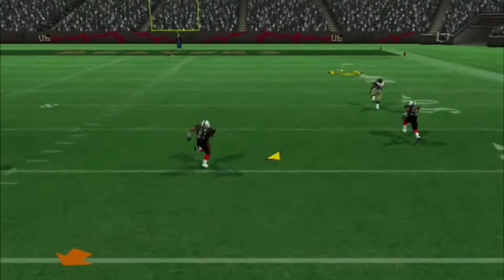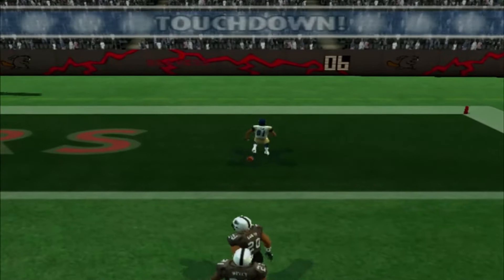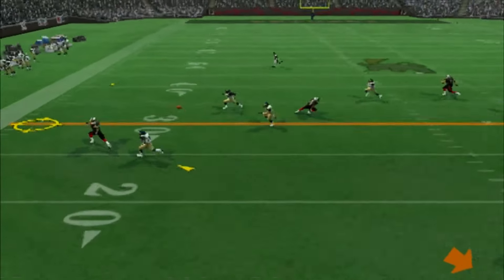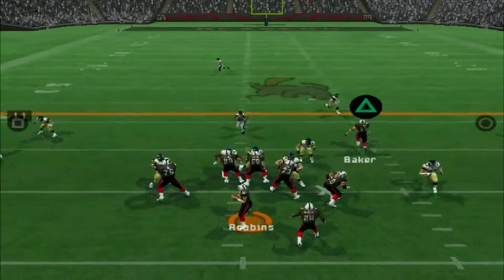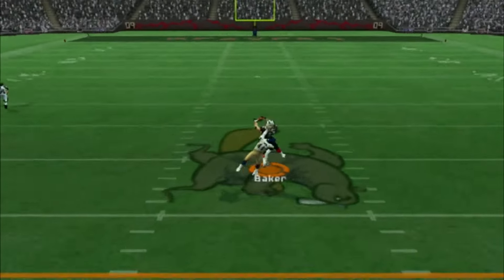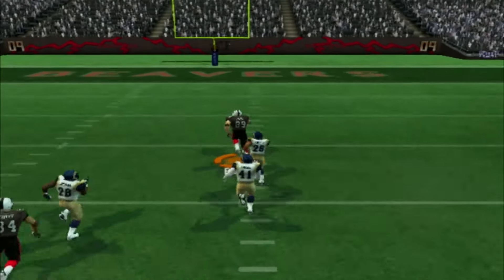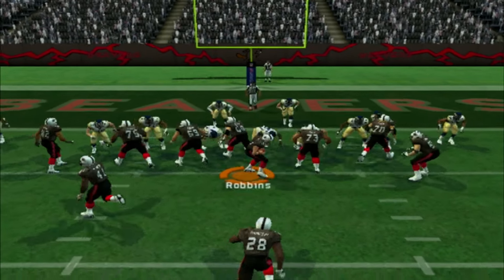Byron Leftwich is going to uncork one here to Tori Holt, who is wide open. We are now losing 7-0 as Tony Stanley is going to get a good gain right there. Bring it to a 1st and 10 for Josh Robbins. We're going to find Javon Baker, and Javon Baker is loose. 15... 10... 5. We'll get caught, but great gain right there.